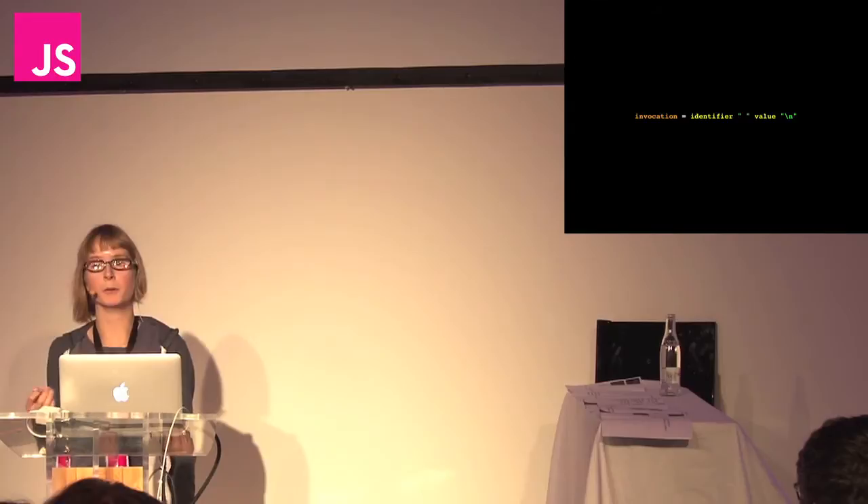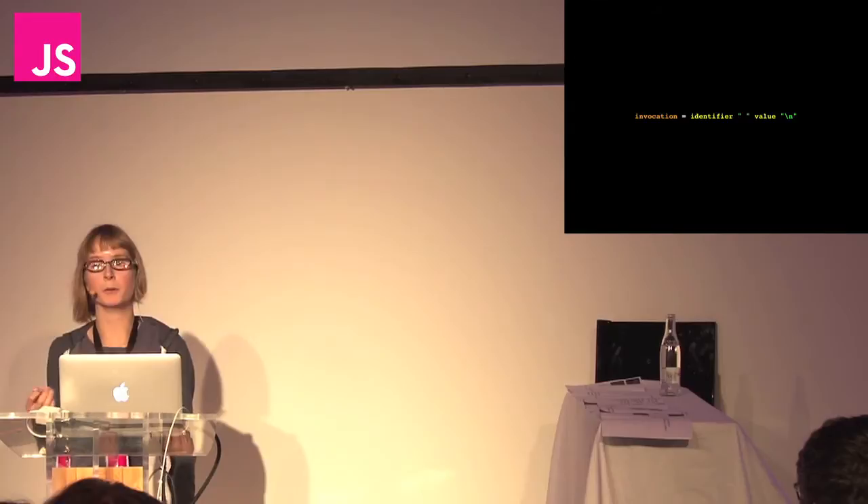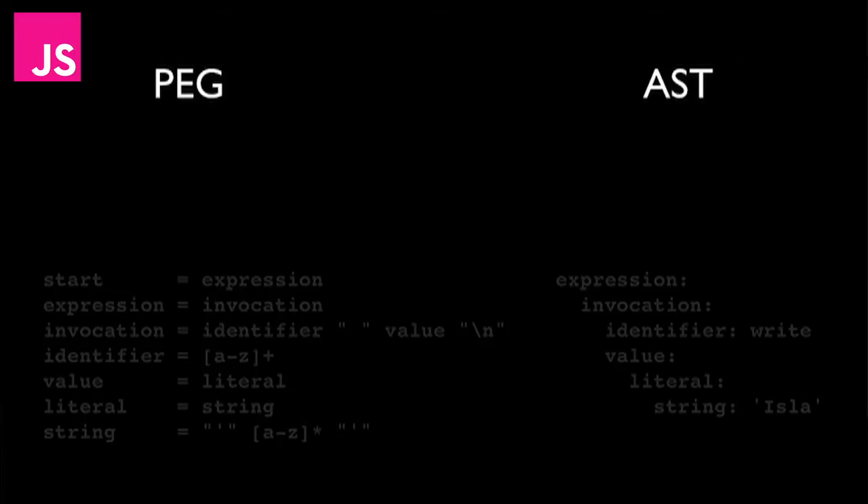Here's one of the parsing expression grammar rules, known as a production rule. It says that an invocation can be decomposed into an identifier — the name of the function you're going to run — followed by a space, followed by a value — the parameter you're passing to the function — followed by a new line character.